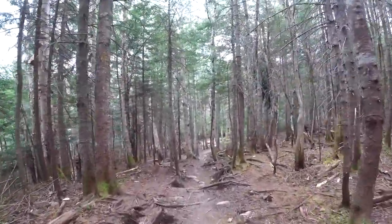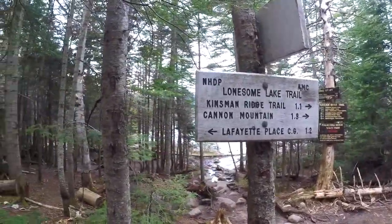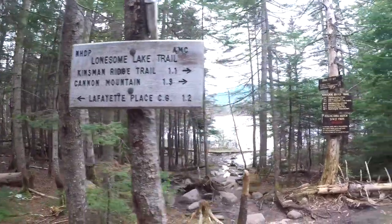Downhill portion. Signage — wow, look over here. A lot of signs. What's this say?